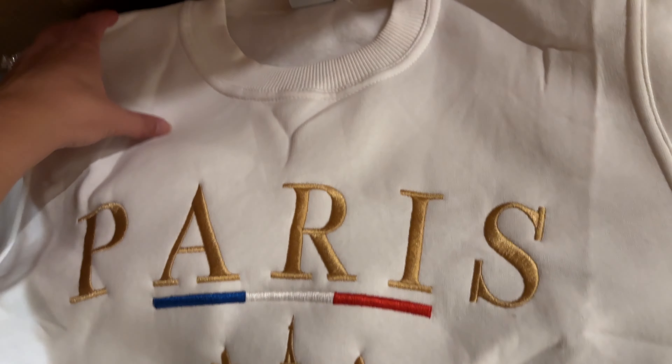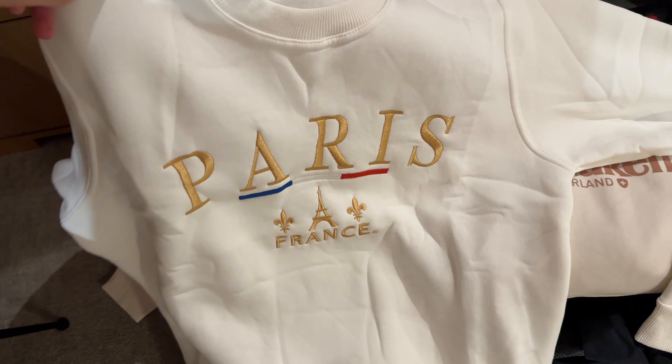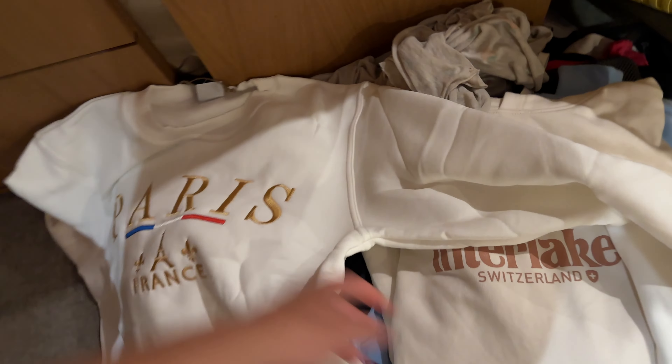We ended up eating at the Tosca restaurant again for dinner because it was close to the Eiffel Tower, and we decided we wanted to stay till 10 PM to watch the sparkly lights again. We also got some souvenirs - I got a white crew neck that says Paris on it. Ryan went back and got a hoodie, we got three key chains for free, and a little Eiffel Tower figurine. Now it's about 9:20 and we're walking to stake out a spot to watch the lights.